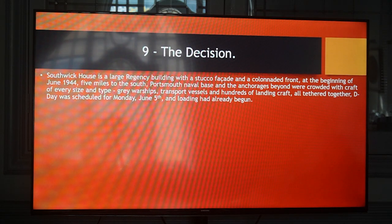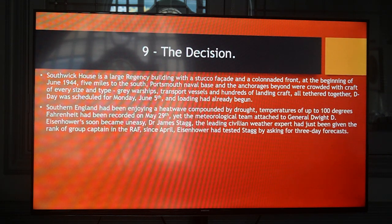Southwick House is a large Regency building with a stucco facade and a colonnaded front. At the beginning of June 1944, five miles to the south, Portsmouth Naval Base and the anchorages beyond were crowded with craft of every size and type — grey warships, transport vessels and hundreds of landing craft, all tethered together. D-Day was scheduled for Monday, June 5th and loading had already begun. Southern England had been enjoying a heat wave compounded by drought, with temperatures of up to 100 degrees Fahrenheit recorded on May 29th.